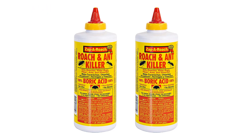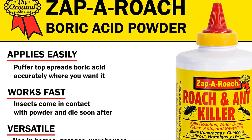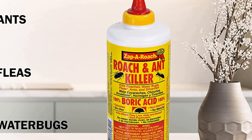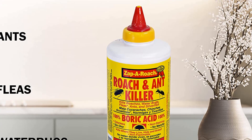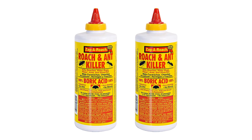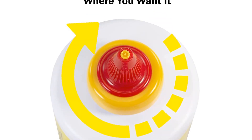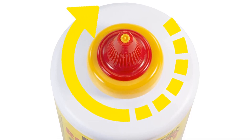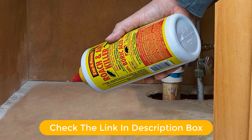Number one, our top pick is Zappa Roach Boric Acid Roach and Ant Killer. The Zappa Roach is the ultimate solution for any roach or ant infestation. This powerful formula combines boric acid and other powerful ingredients to create an effective, long-lasting solution. Each package contains two one-pound bags, enough to cover up to 2,000 square feet. The boric acid kills roaches and ants on contact and keeps them away for up to 12 months. This product is safe to use around pets and children and is easy to apply.